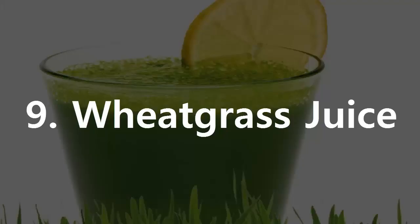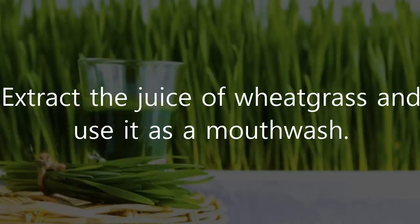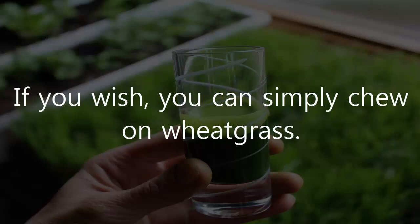9. Wheatgrass Juice. Wheatgrass has natural antibacterial properties that will help fight tooth decay and relieve toothache. Extract the juice of wheatgrass and use it as a mouthwash. It will absorb toxins from the gums, reduce the growth of bacteria and keep the infection under control. If you wish, you can simply chew on wheatgrass.